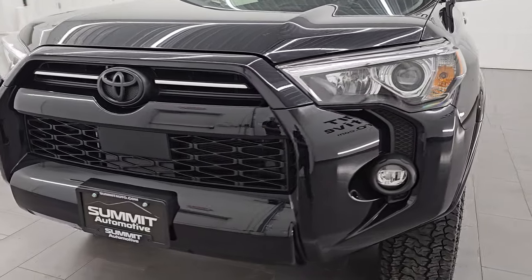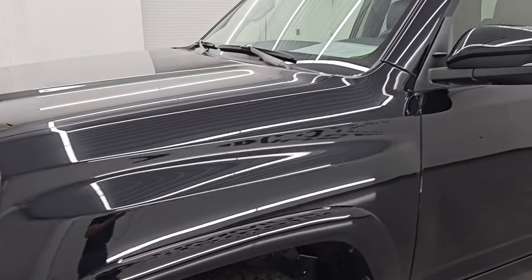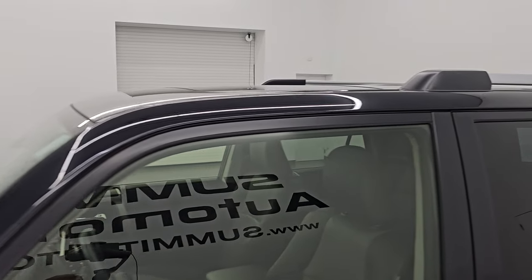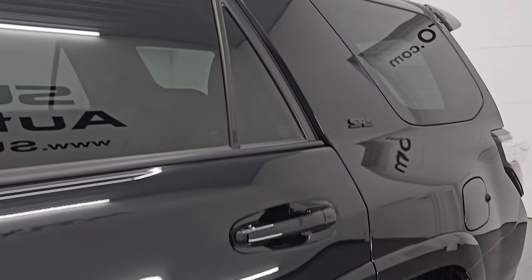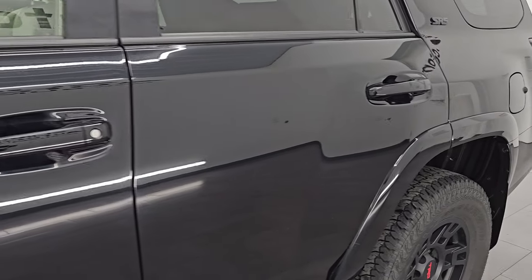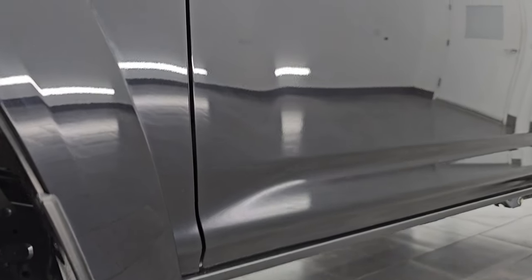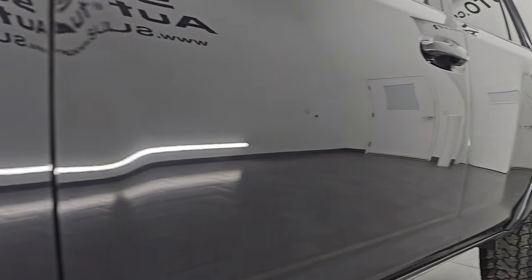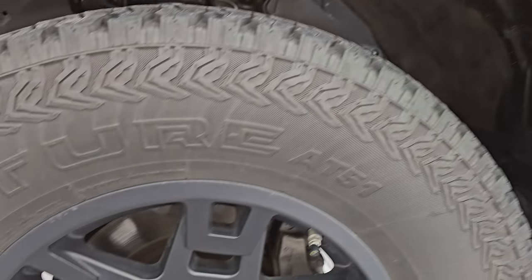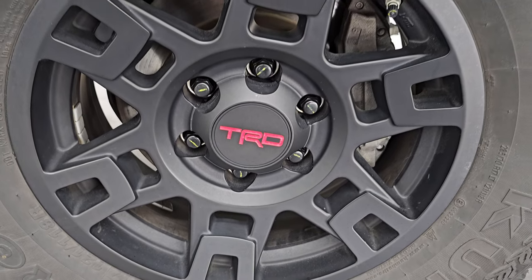I'm going to go all the way around in this video — inside, underneath, start it up, take a look under the hood, show you all the options, and give you the most accurate representation I can of this 4Runner. Midnight black metallic is the color, paint code is 218. I shoot all my videos in 4K. If you like the video, subscribe to the YouTube channel, click the bell notifications, and stay current on our ever-changing and vast SUV inventory, because gems like this one go fast.